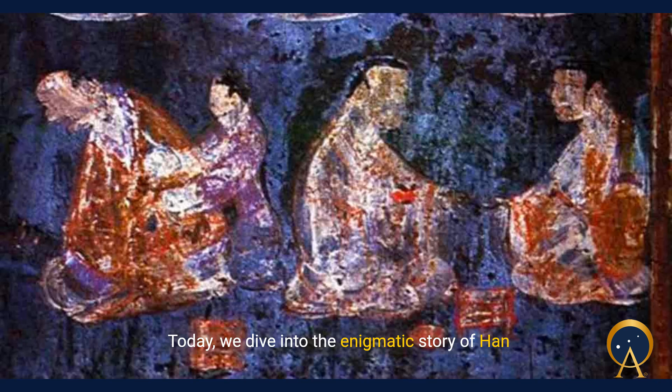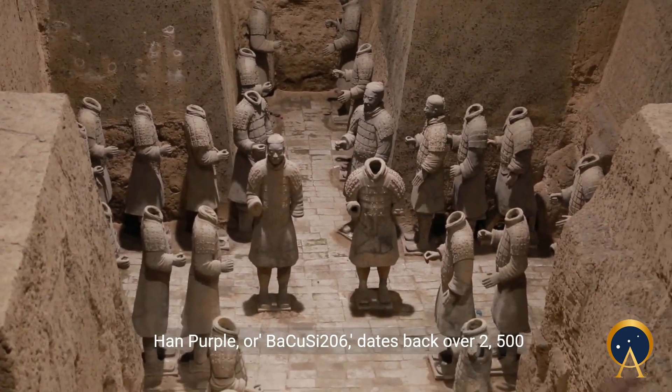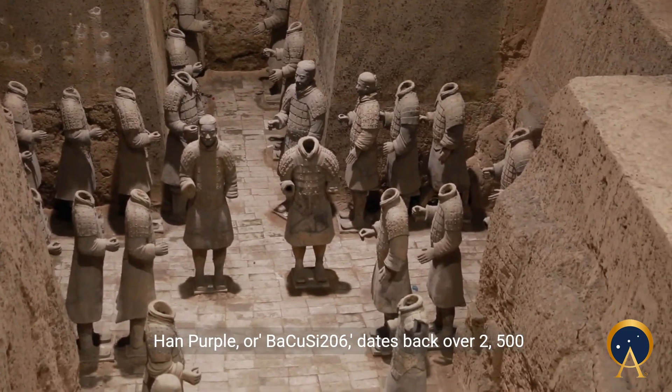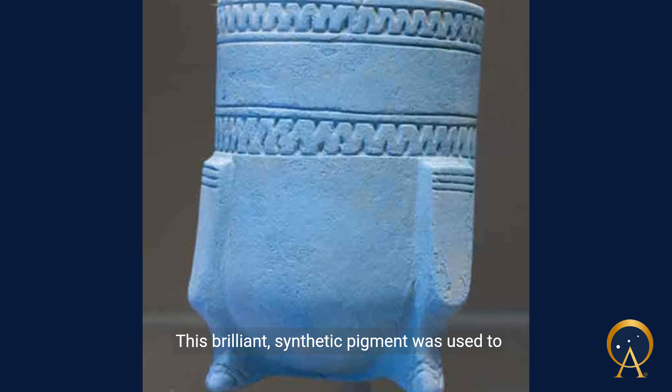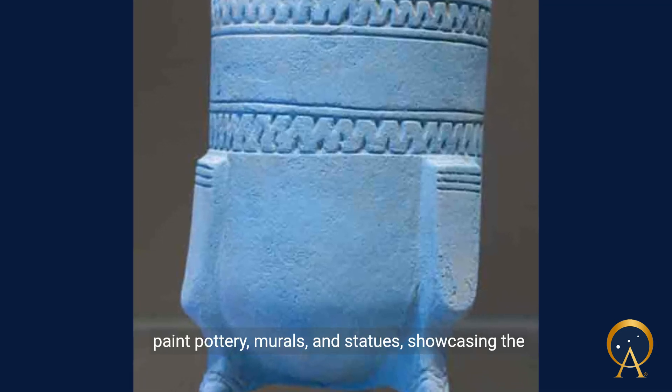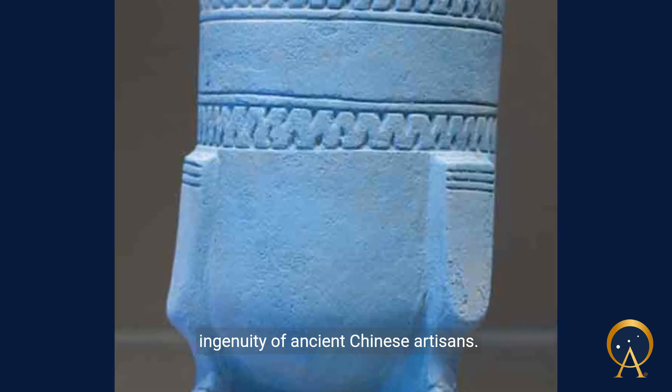Today, we dive into the enigmatic story of Han purple, an ancient Chinese pigment that has puzzled scientists for decades. First discovered on the famous terracotta warriors, Han purple, or boxy 206, dates back over 2500 years to the Han dynasty. This brilliant synthetic pigment was used to paint pottery, murals, and statues, showcasing the ingenuity of ancient Chinese artisans.